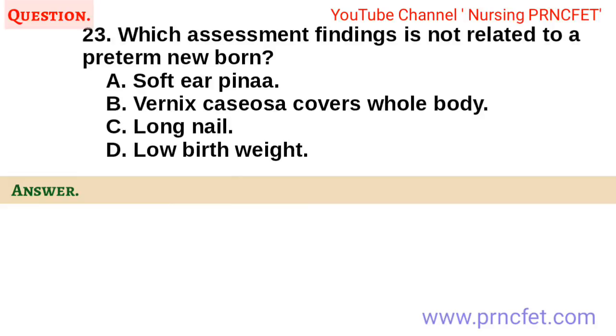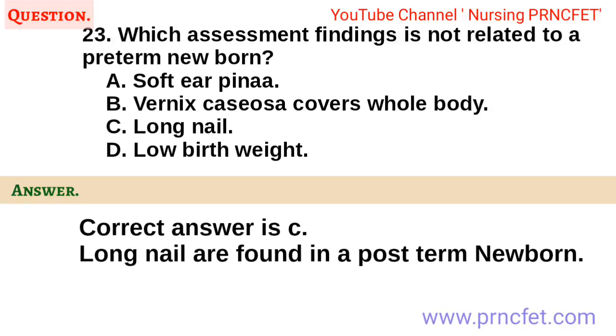Question 23. Which assessment finding is not related to a preterm newborn? A. Soft ear pinna. B. Vernix caseosa covers whole body. C. Long nails. D. Low birth weight. Correct answer is C. Long nails are found in a post-term newborn.